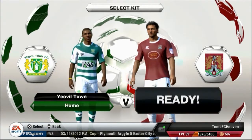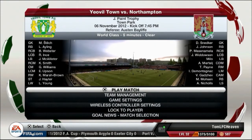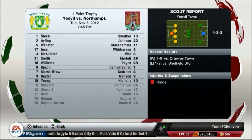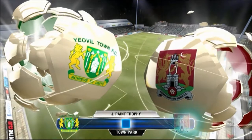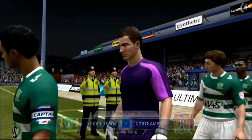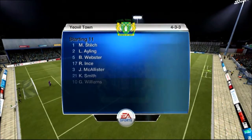Our next game is against Yeovil Town in the Johnstone's Paint Trophy. This is another cup game and we are so up for this. Welcome to the Johnstone's Paint Trophy — I think this is the last 16 against Yeovil Town. Let's do this!